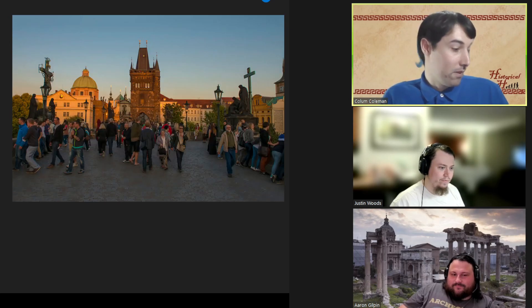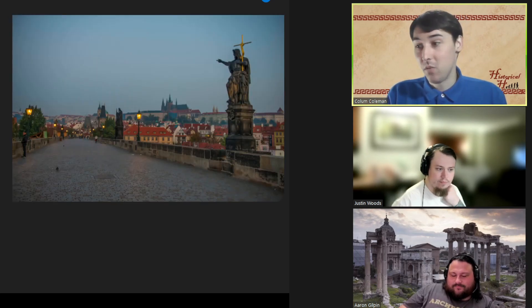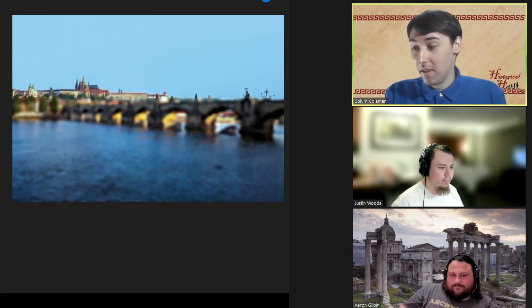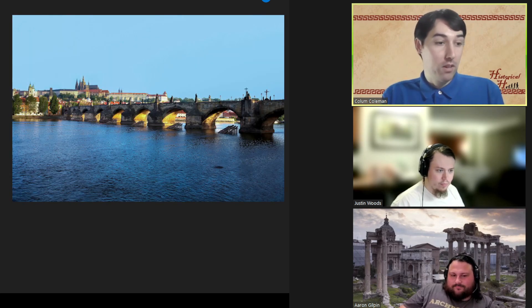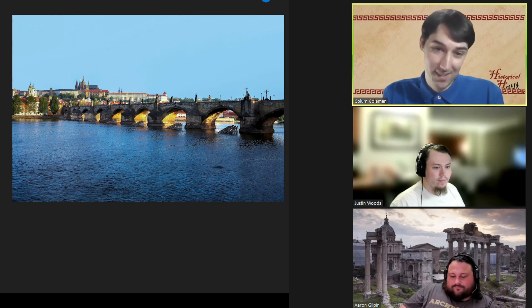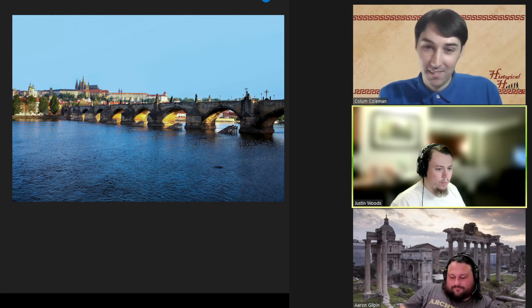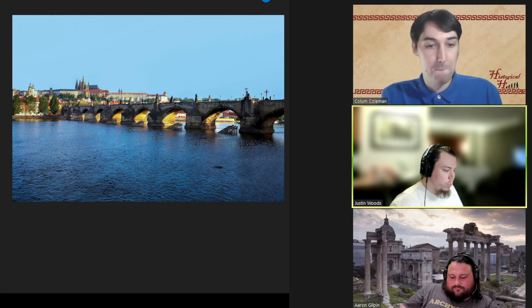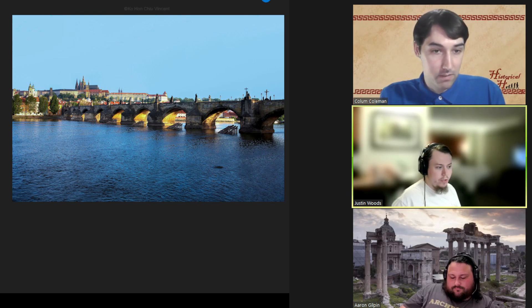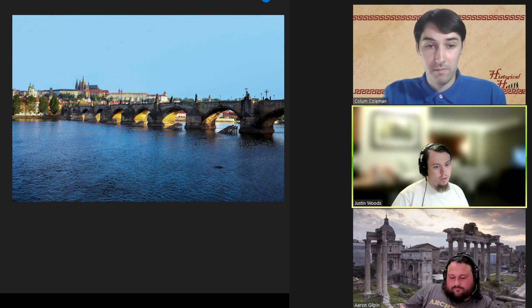I believe it's the Americanized obsession with the Western powers — basically, if you were a major player in World War II, you get noticed and that's it. Meanwhile, Prague is repeatedly winning awards and highly recommended because it's very cheap to visit. It's a beautiful area; the people there are beautiful — they're world-renowned.